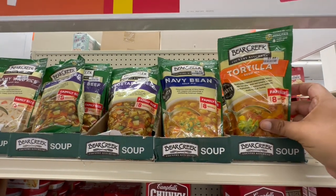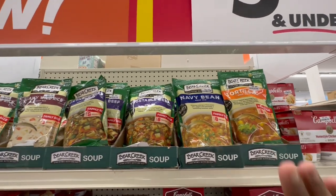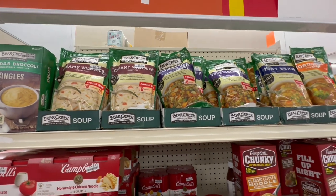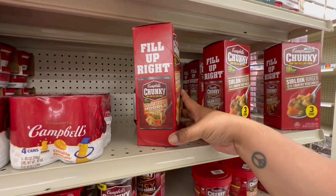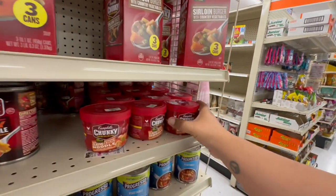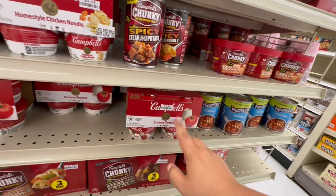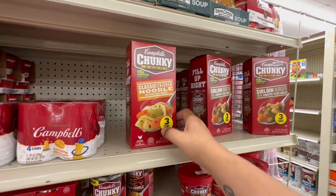These family-size soup mixes are a great item to have — just add hot water, stir, and you're ready to serve. Great for quick meals. And they have Chunky soups — three cans for $6, so $2 a can. If sold individually they're $2.49, so you save a little buying the pack. I've never seen soups sold in packs like this before, but it's a good way to save money!